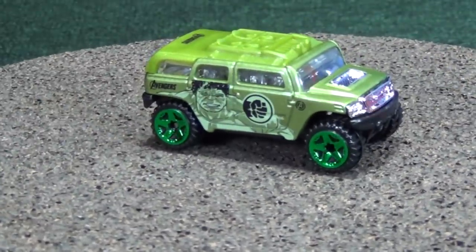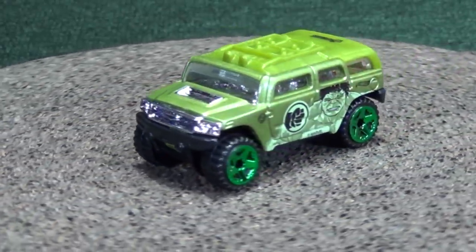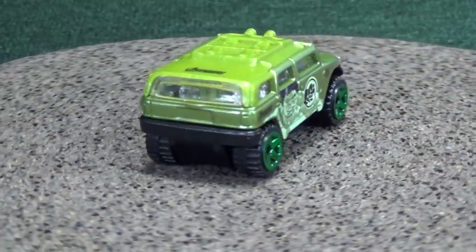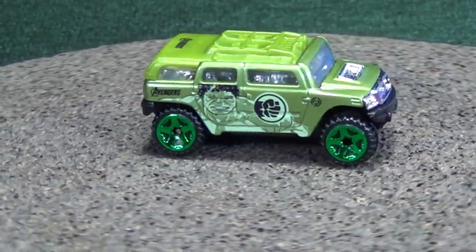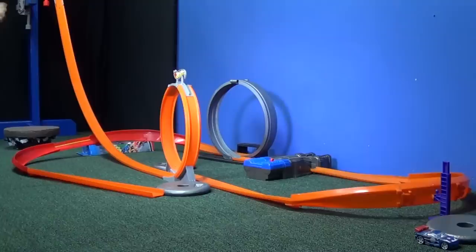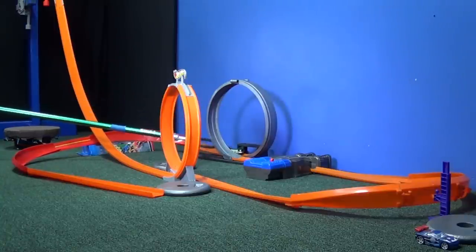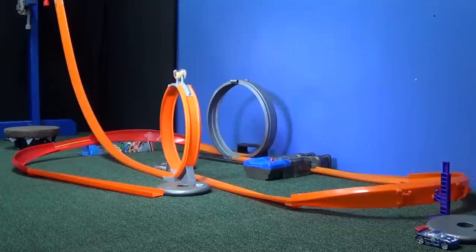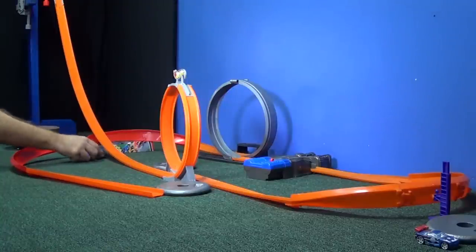I don't even remember if he fits on the track, let alone being able to make it through the loops. But that's the fun of testing cars — see who can make it and who can't. You ready, Hulk? You ready to get angry? He made it through the loop! He fit on the track and made it through the loop. Let's give him one more try with the booster. To be honest, I'm happy he made it through the loop and fit on the track. I'm impressed, sir.